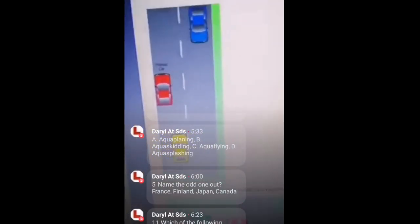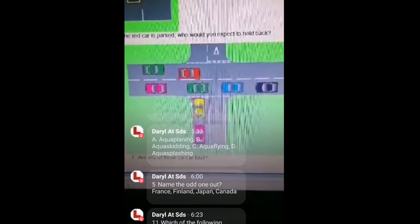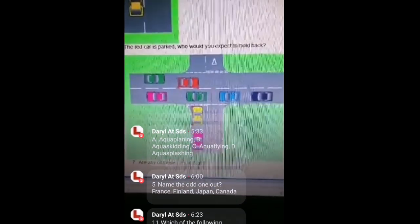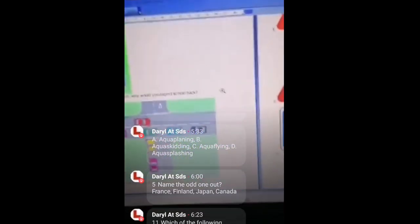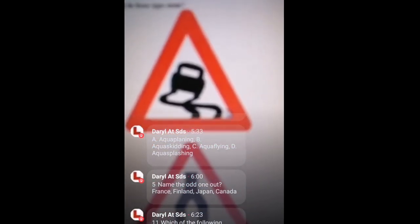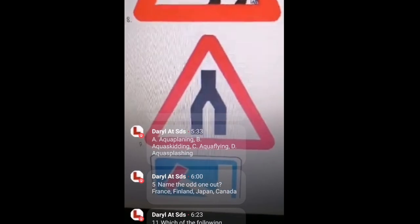First image: the red car is parked — which car would normally be expected to give way? Number two: at a crossroads there's a line of cars queuing and other cars approaching the junction — are any of these cars at fault? Then we have three road sign questions. Question eight: what does this sign mean?